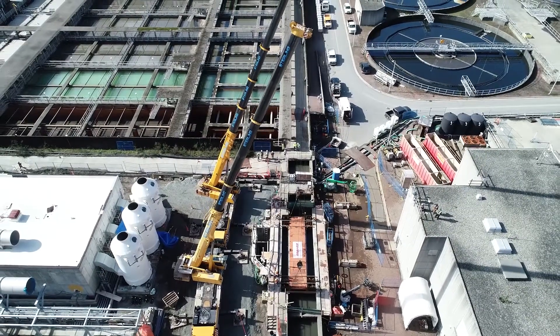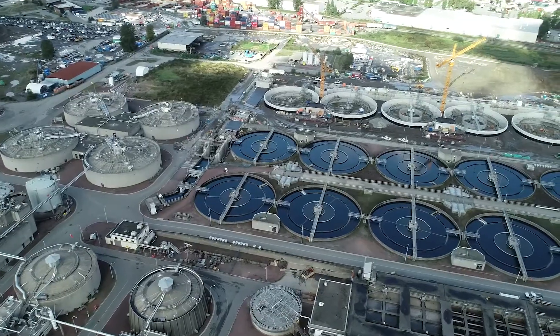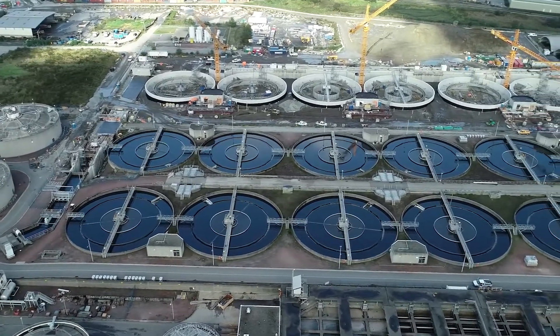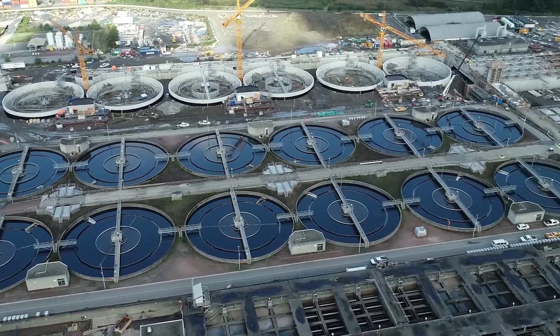The tie-in is just one part of the Stage 5 expansion project. When all the work is completed, the Anastas facility will be able to serve a population of 1.5 million people, a significant increase over its current capacity of 1.2 million.